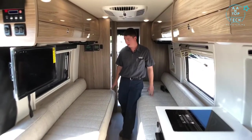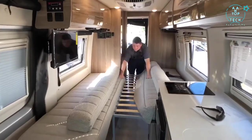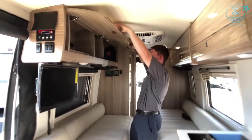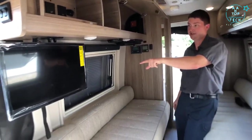In the bed area we have two twin beds on either side, and we can put these cushions in the middle to make it all one bigger bed. Overhead cabinets provide a lot of storage, and below that we have our swivel mount TV.